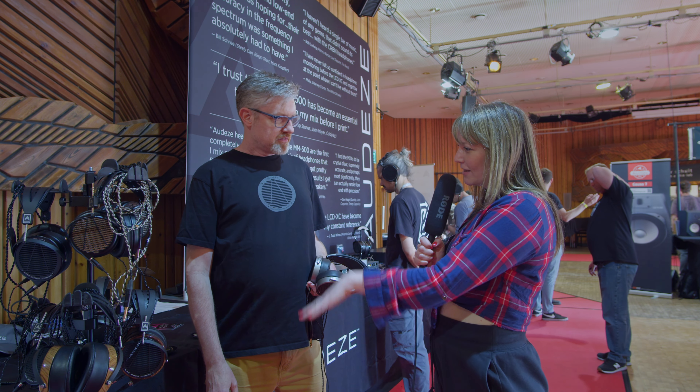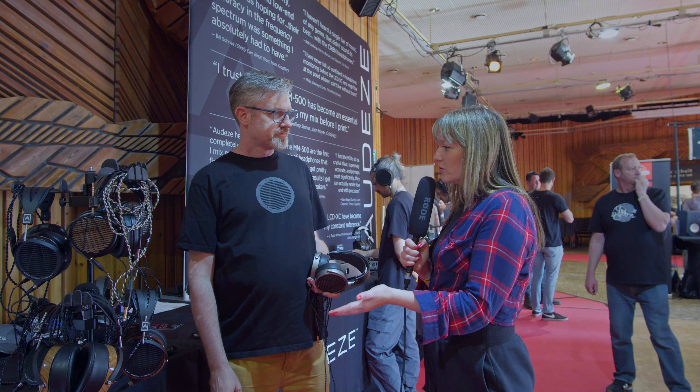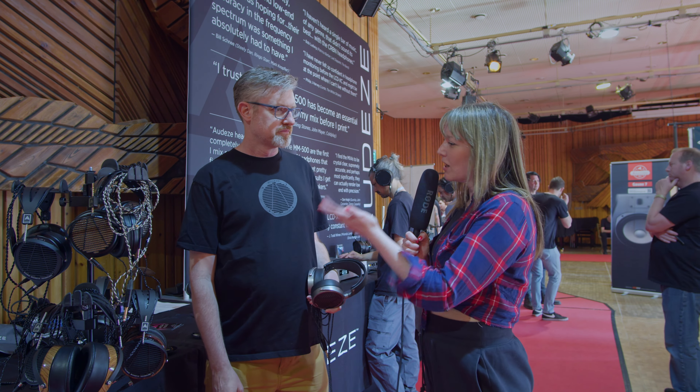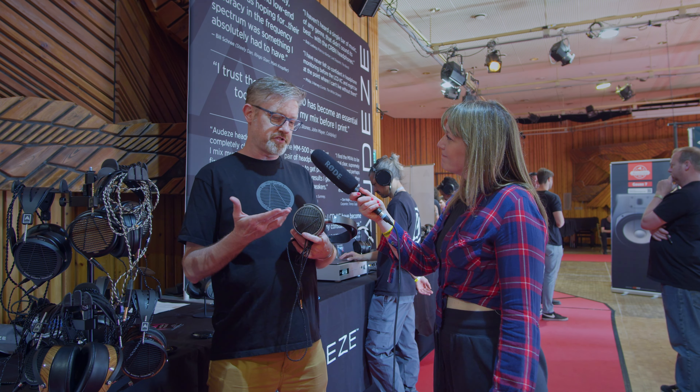Hello, today we are here with Chris Behrens, Head of Artist Relations at Odyssey, which has an interesting name which I pronounce first of all as Odise, but actually where does this name come from?